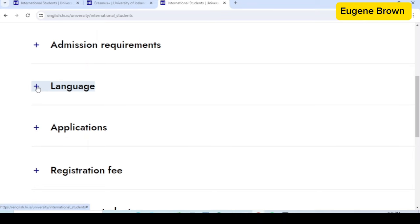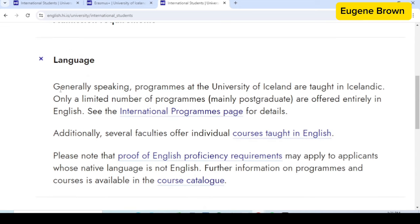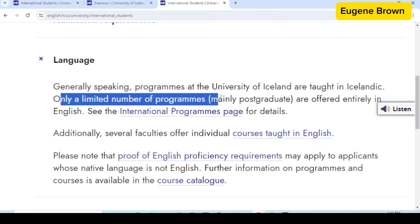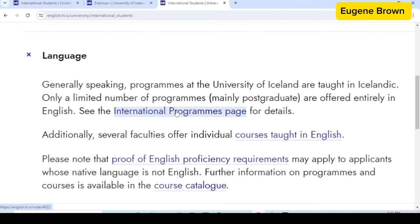Under the language requirement, generally speaking, programs at the University of Iceland are taught in Icelandic. Only a limited number of programs — majorly postgraduate programs — are offered entirely in English. You can check out the international programs page with the link shown here to see the programs taught in English. You can also see several faculties that offer courses taught in English through that link.